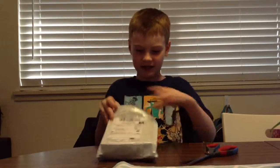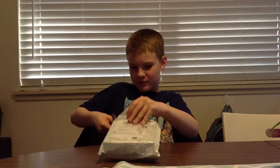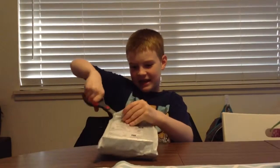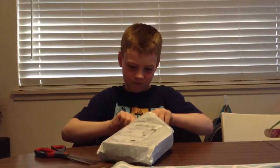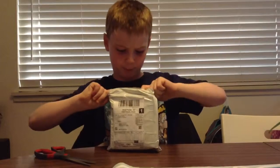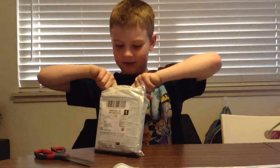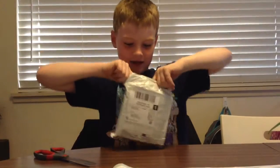It's a package inside a package, or maybe not. Let me just try to open this thing. There we go. Let's open it up — it's packaged really well.